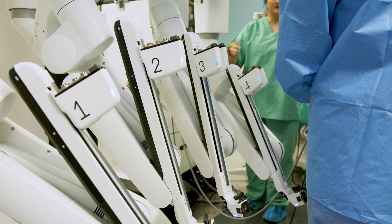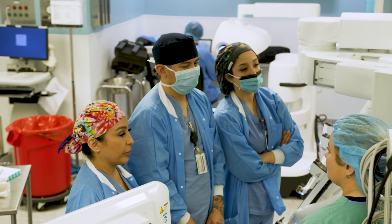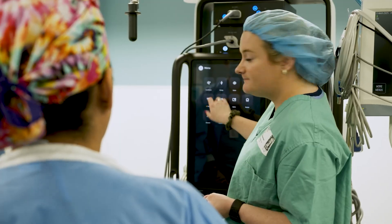Having big incisions and a lot of postoperative pain is a thing of the past. It's all part of South Texas Health System McAllen's commitment to improving patient outcomes while providing quality, compassionate care.